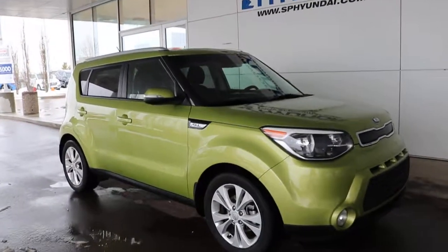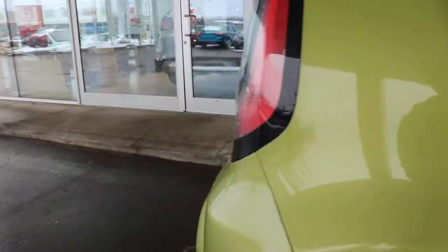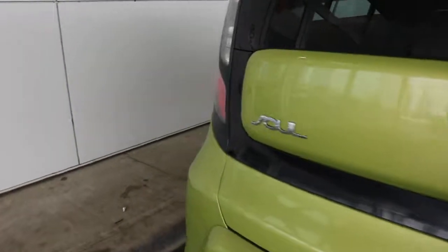Alright ladies and gentlemen, what we have here is a 2016 Kia Soul, previously owned and very well taken care of. Let's hop in the driver's seat.